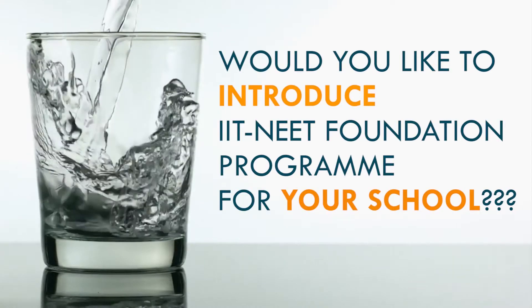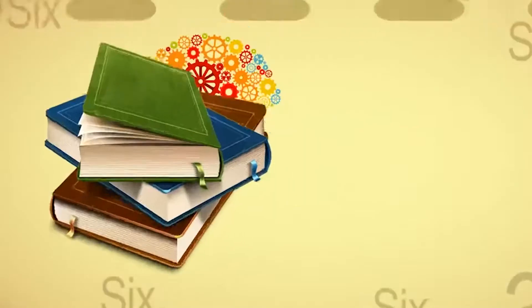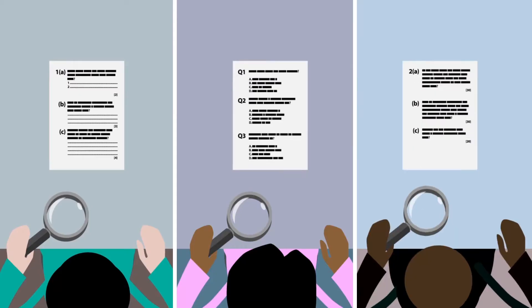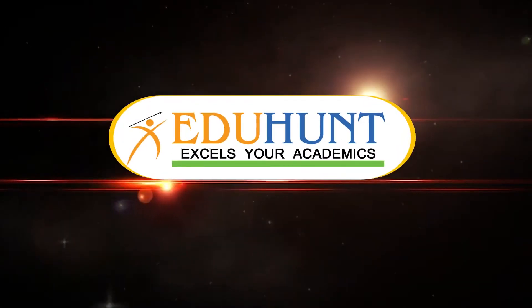Would you like to introduce the IIT NEET Foundation program for your school? Do you feel it is difficult to prepare material, schedules, exam papers, result analysis, etc.? Don't worry, EdgeHunt is here.